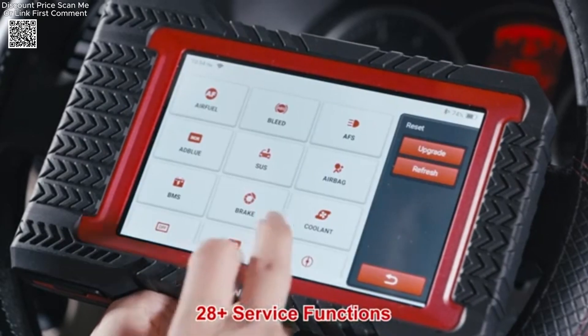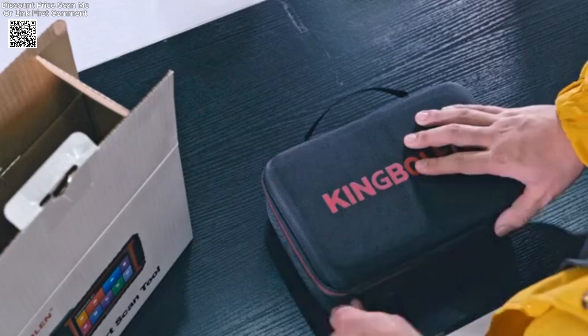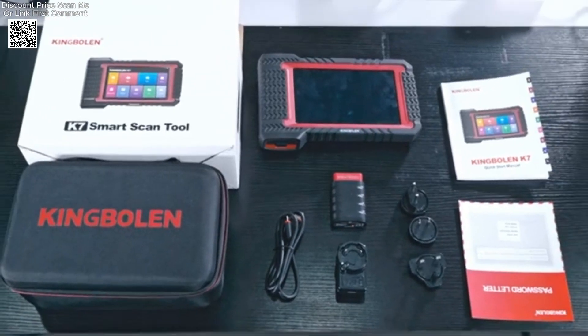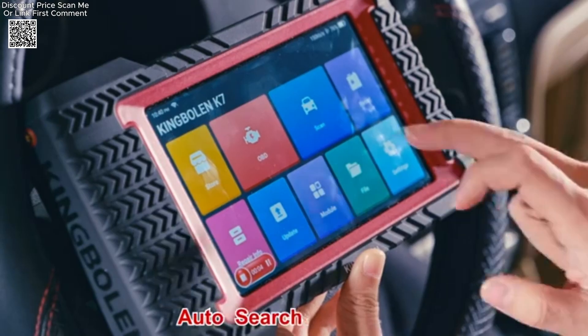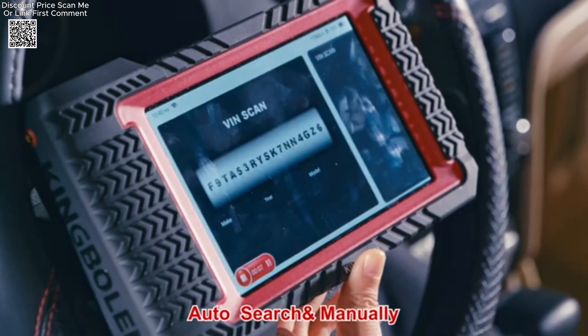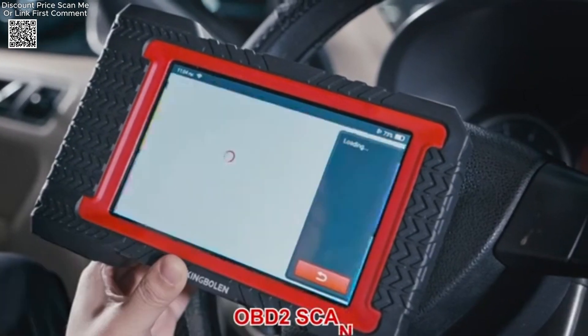The King Boland K7 is an advanced OE-level automotive diagnostic tool designed for professional and DIY mechanics. It provides access to most car ECUs, allowing users to read and clear codes, retrieve live data, and freeze frame information.